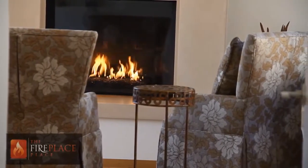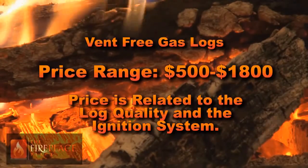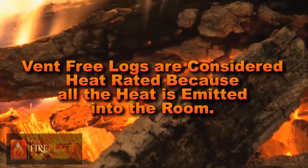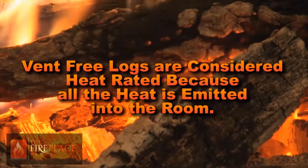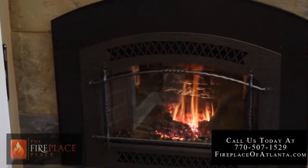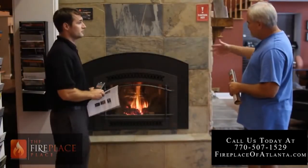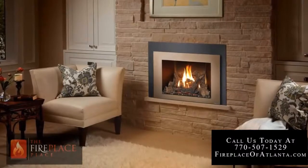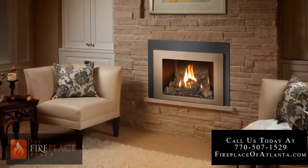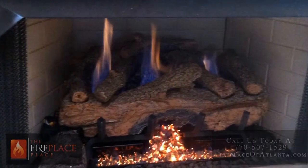Vent-free gas logs are growing in popularity with costs ranging from $500 to $1800. Pricing is related to the quality of logs and the ignition system. Vent-free logs are considered heat rated due to the fact that all the heat is emitted into the room. The downside is that they burn room air with no ventilation, so there will always be an odor, which is a deal breaker for some people. These gas logs can be installed into a prefabricated fireplace if the fireplace manufacturer approves them. If you are after heat and don't care so much about the looks and odors, this might be a great solution for you.